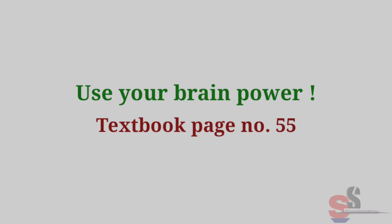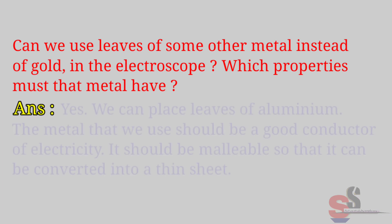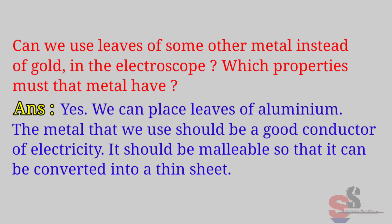Use Your Brain Power, textbook page 55: Can we use leaves of some other metal instead of gold in the electroscope? Which properties must that metal have? Answer: Yes, we can use leaves of aluminum. The metal used should be a good conductor of electricity and should be malleable so that it can be converted into a thin sheet.